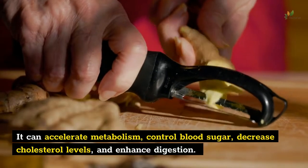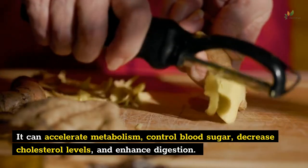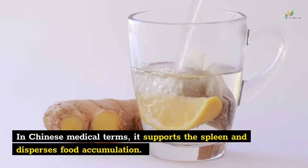Ginger can accelerate metabolism, control blood sugar, decrease cholesterol levels, and enhance digestion. In Chinese medical terms, it supports the spleen and disperses food accumulation.